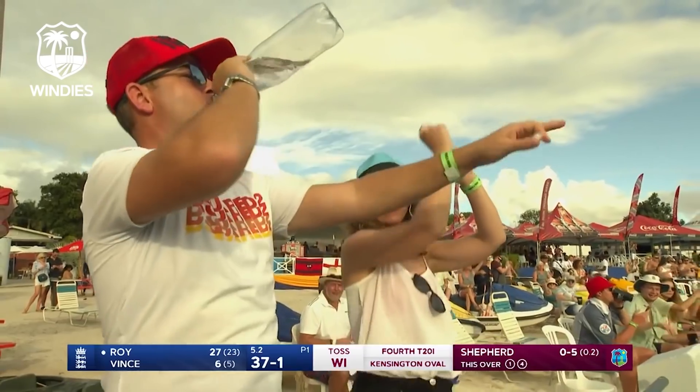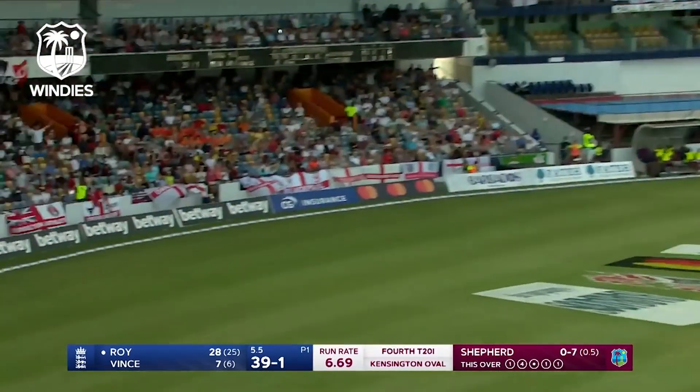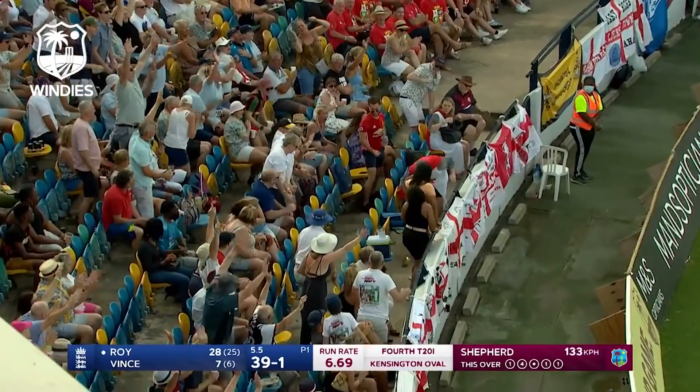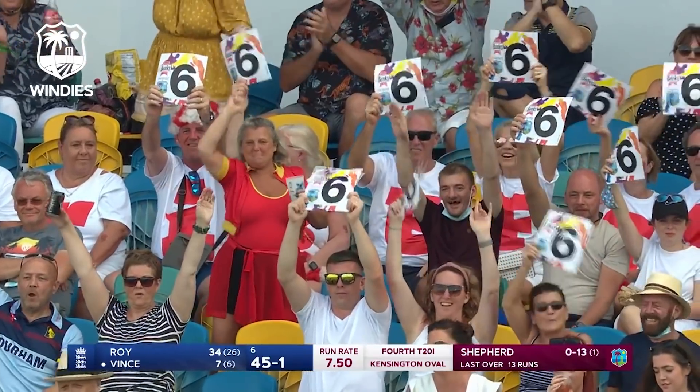Through the vacant slip cordon, down for four. Roy goes over the top — he's got plenty of it. And that's almost killed a fielder out there over long off.